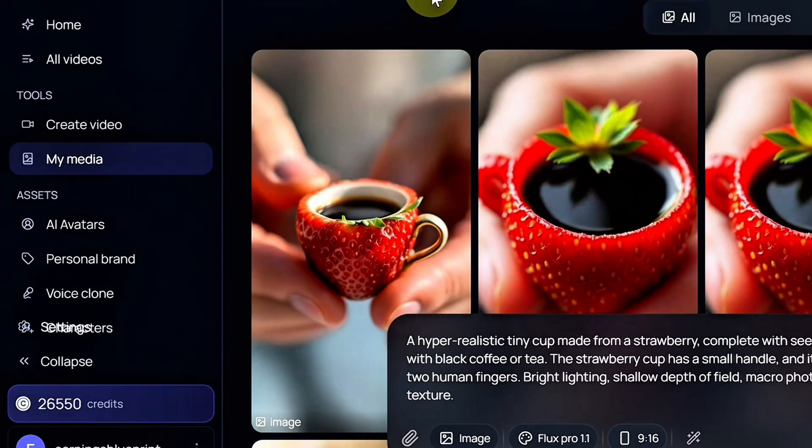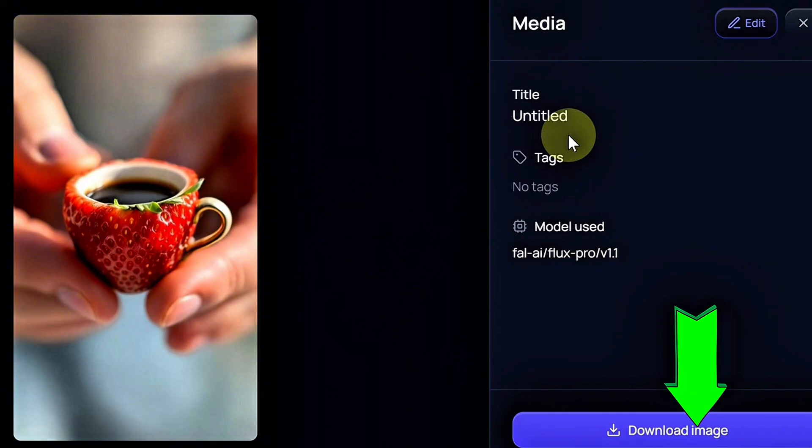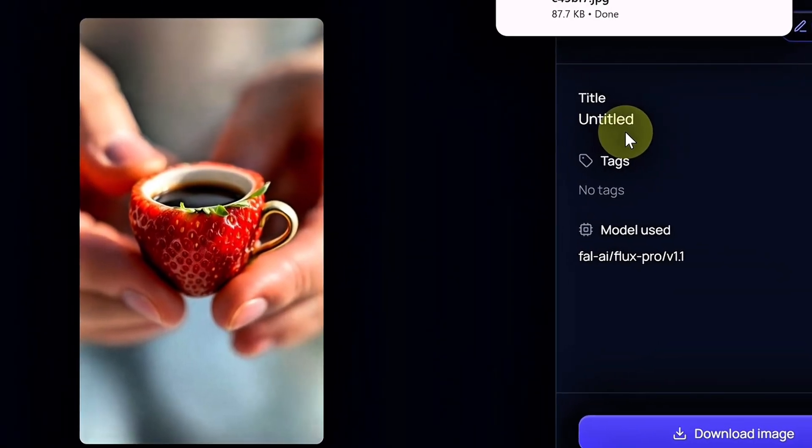Once it's ready, click the eye icon to preview the final result. If you're happy with it, go ahead and hit Download. That's it — you've just created your first image using the same method as those viral TikTok videos.